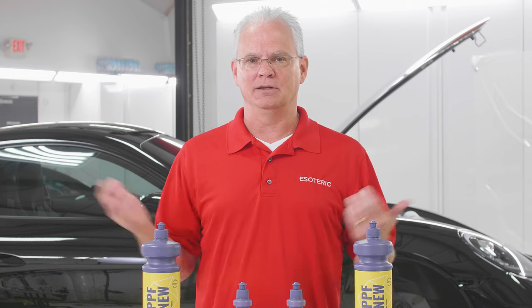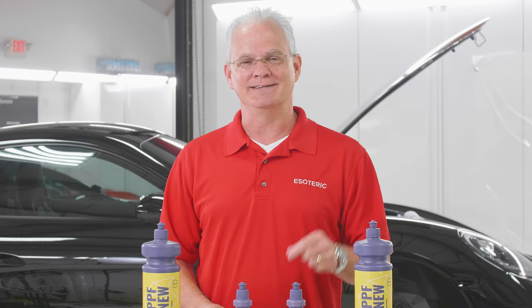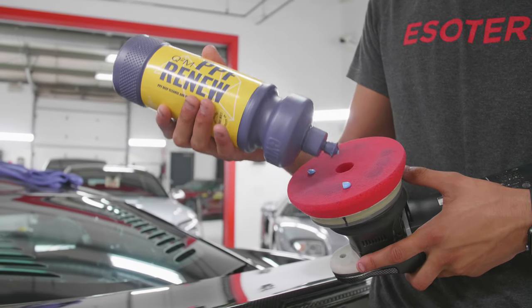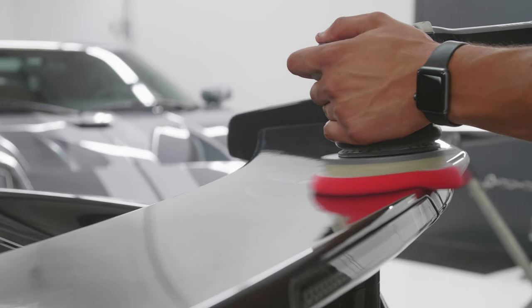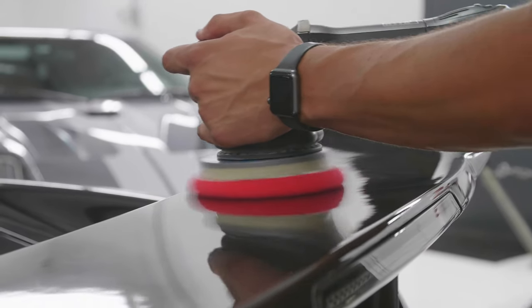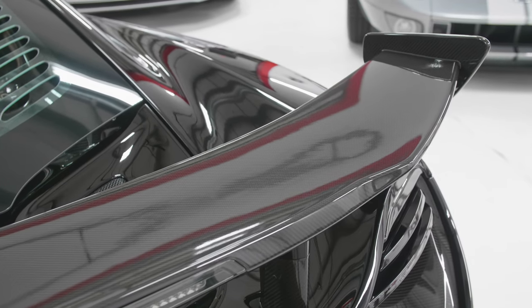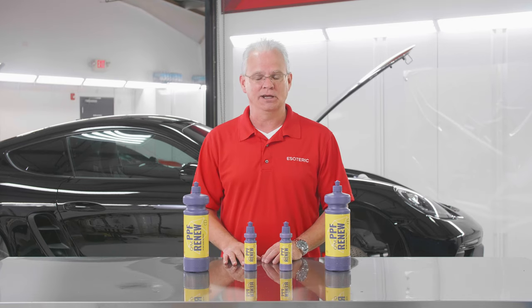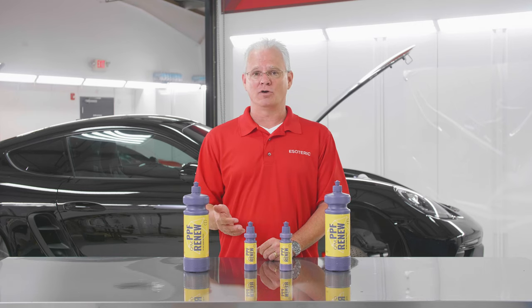You may think, wait a minute, you're the founder of Esoteric — how can your car not get maintained properly? Well, we're too busy, I can't get my own cars in, and Dan won't squeeze me in the schedule any sooner. Anyhow, back to the car. We took it, used our Rupus machine with a finishing pad, light pressure, low speed, worked it into the surface, and it cleaned all that staining off. It made it look back to new condition again, so I didn't have to scrap the paint protection film.